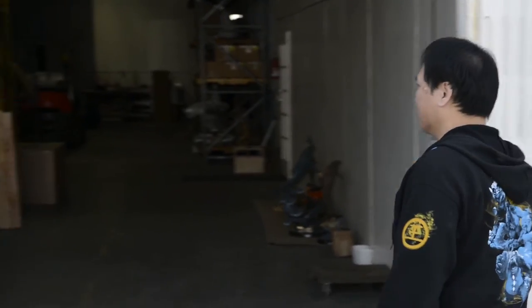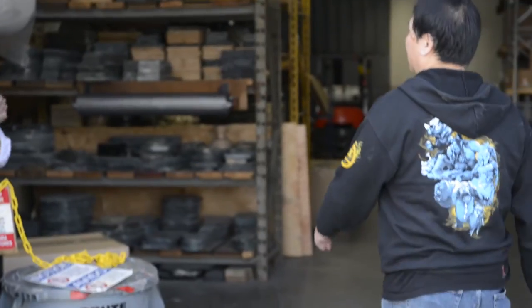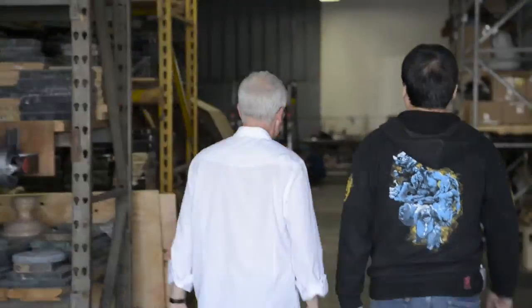Here we are at Art Bronze in San Fernando. We're going to go inside right now and check out the Arthas Lich King bronze that we're making for Blizzard Entertainment. So come on, follow me. Hey Ian, how are you? Good to see you. So where are we at now? I'm ready to show you the metal. Let's get started.